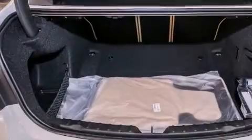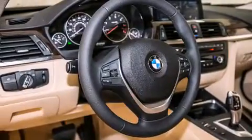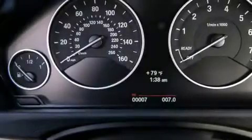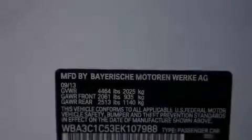All of the following features are included: a power moonroof, a navigation system, BMW apps, a smartphone adapter, a leather-wrapped steering wheel, and BMW individual composition.